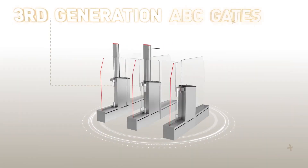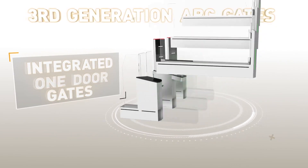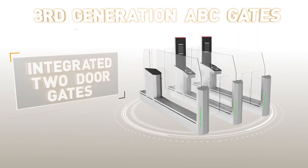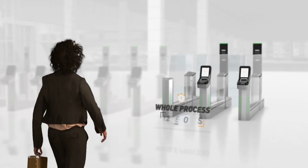Faster, smaller and lighter than ever, it easily integrates into the airport and allows you to focus human resources on value-added tasks. Let's look at some of the versions we offer.